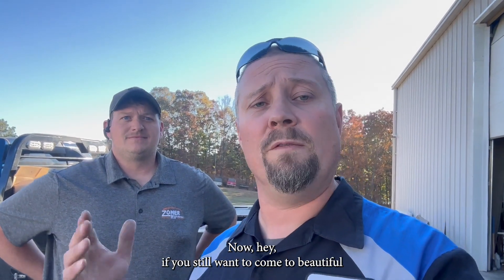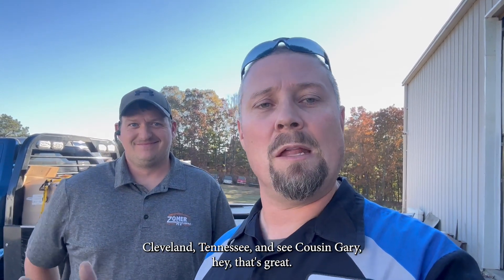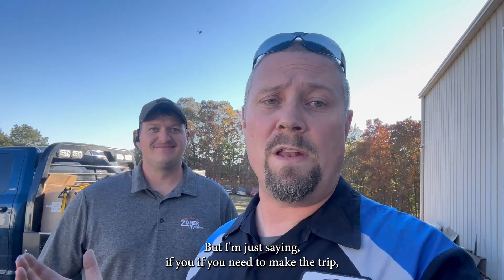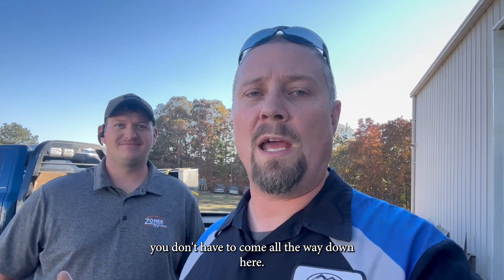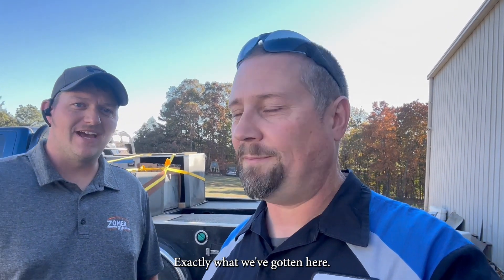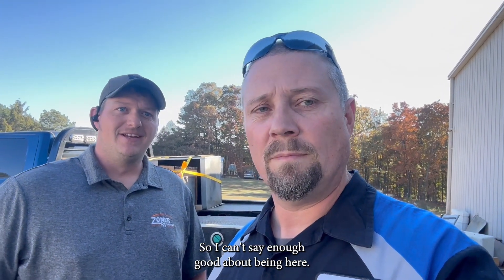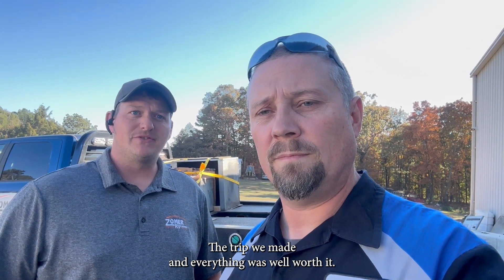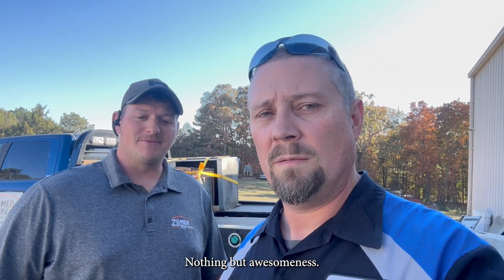If you still want to come to beautiful Cleveland, Tennessee and see Cousin Gary, hey, come on. But if you need to make the trip, you don't have to come all the way down here. Ryan, how do you feel about the Coleman Basement Airs now? Knowledge is power — that's exactly what we've gotten here. I can't say enough good about being here. The trip was well worth it — nothing but awesomeness.